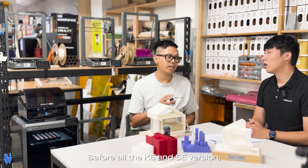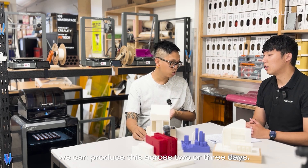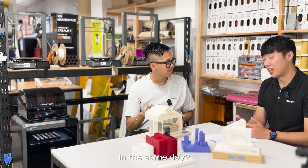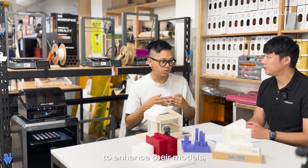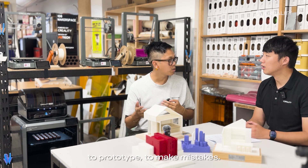Before, on the KE and SE version, we could produce this across two or three days. Now we can produce this in the same day — and deliver it. So now students have got more time to enhance their models, to prototype, to make mistakes.